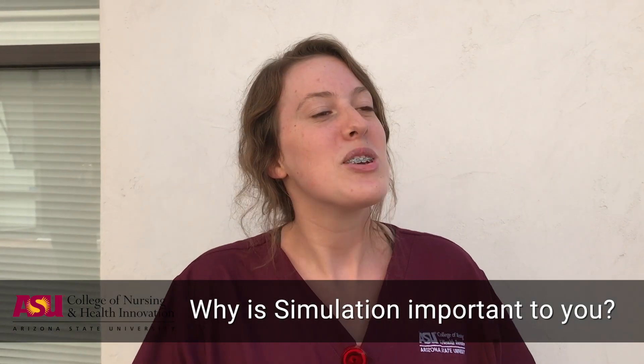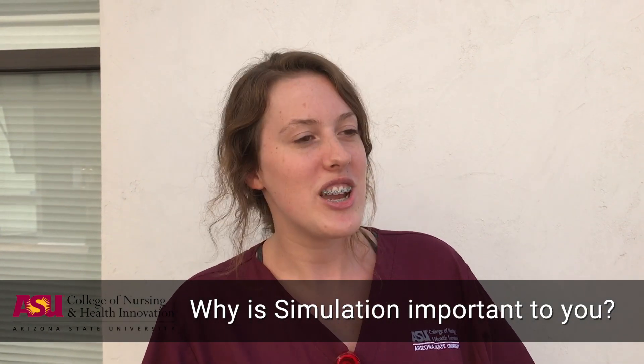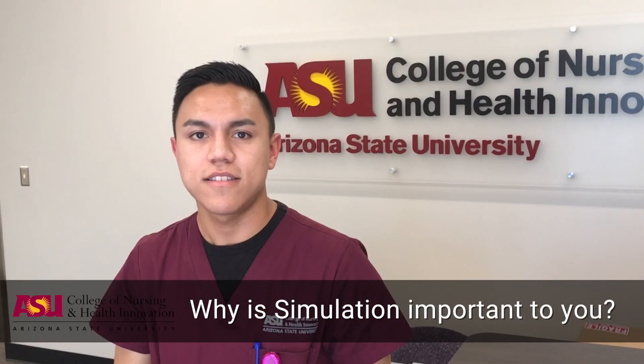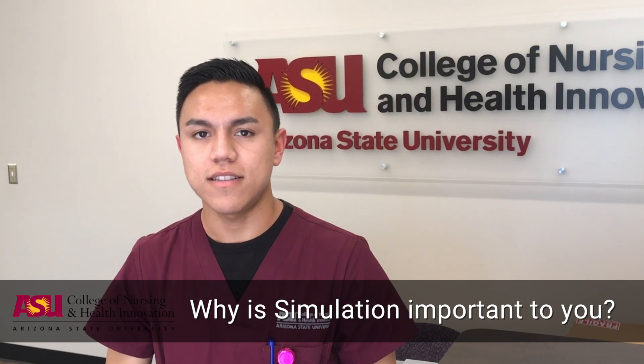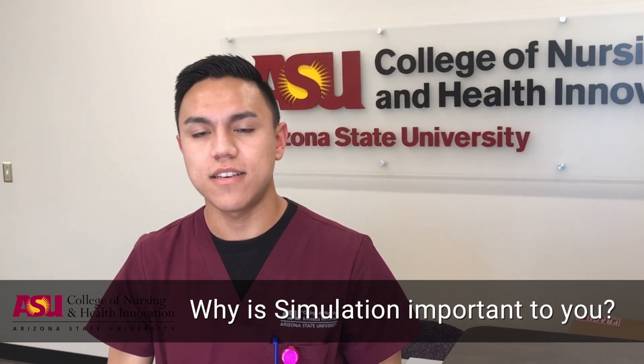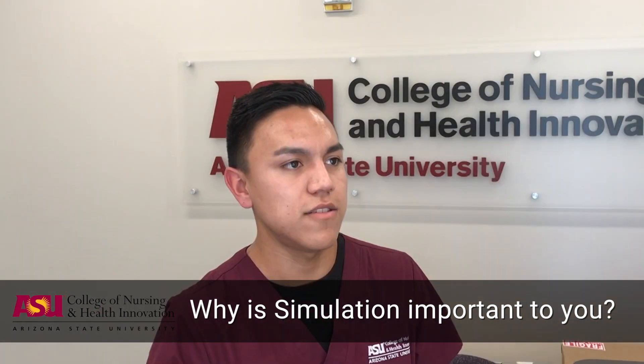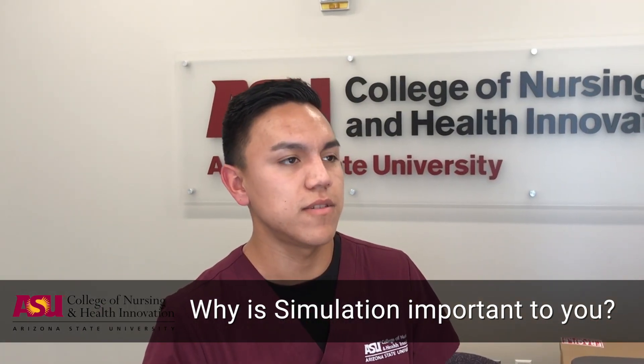Simulation is really important to me because it gives you a good foundation and good practice for the real setting in clinicals. The Simulation Lab is really important because it gives you the chance to work with your peers to learn how to give good patient care, and you can make mistakes so that you know what to do when you're in a clinical setting.